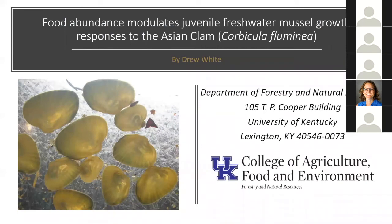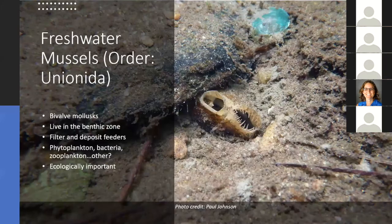My master's thesis research was on freshwater mussels. Freshwater mussels are a group of bivalve mollusks in the order Unionida. They live in the benthic zone of freshwater ecosystems like streams and lakes.